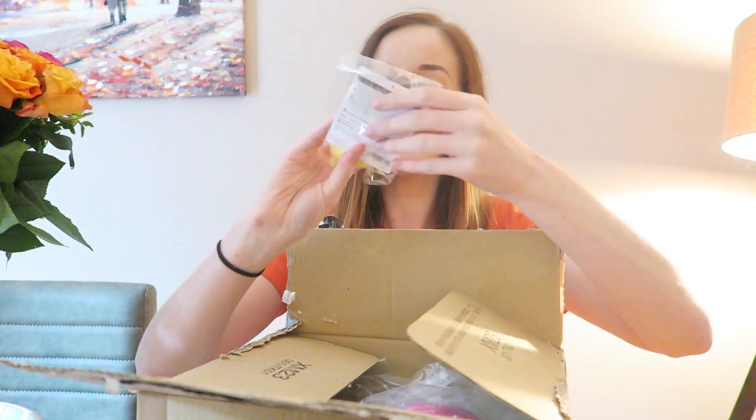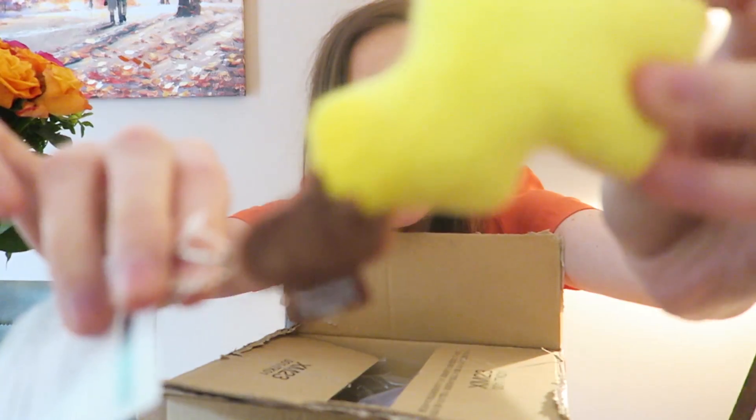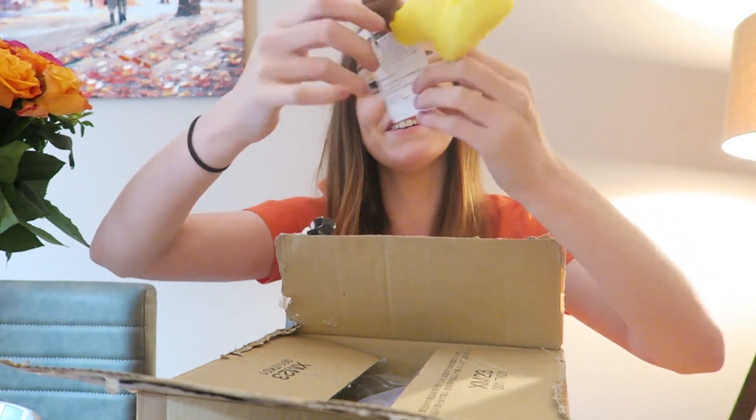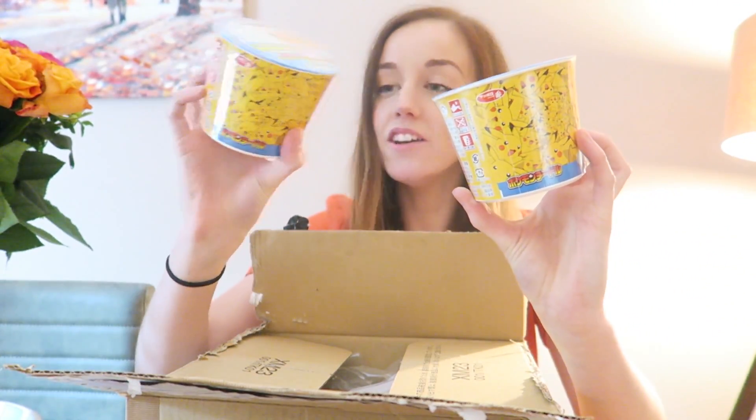Oh my gosh, there's a few things all packed. Is it a Pikachu tail key ring? It's soft! I will never lose my keys again. How cute is that? Like literally, how amazing is this stuff? It's so awesome. More noodles — noodles for Ali. And maybe not noodles for Eevee, but more noodles.